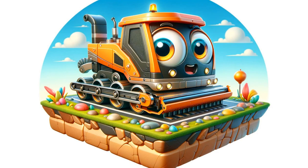Penny the Paver is at work on a new road. She lays down asphalt smoothly, crafting a perfect path. Penny prides herself on creating smooth roads for all.